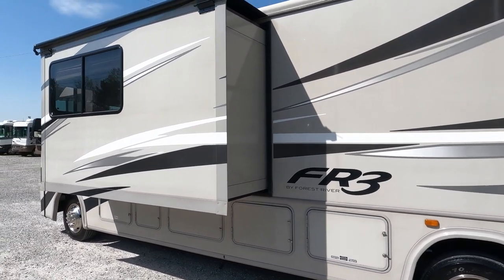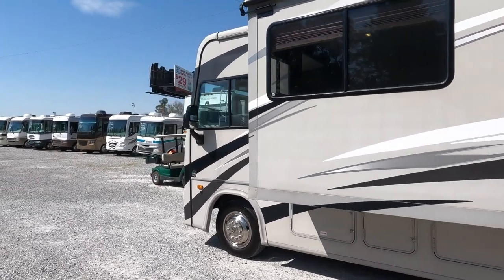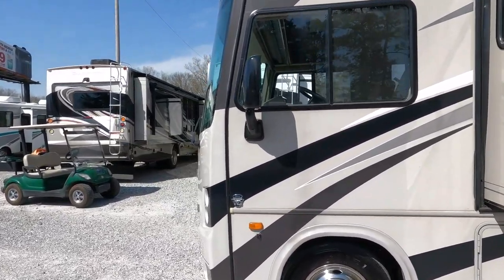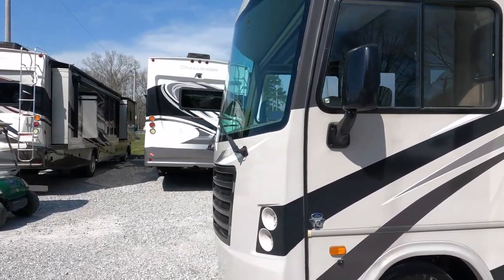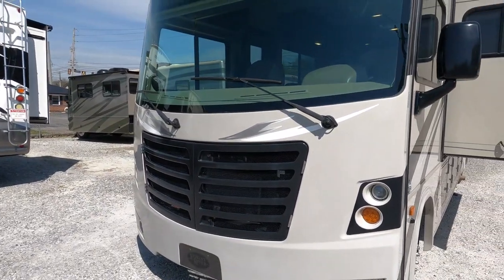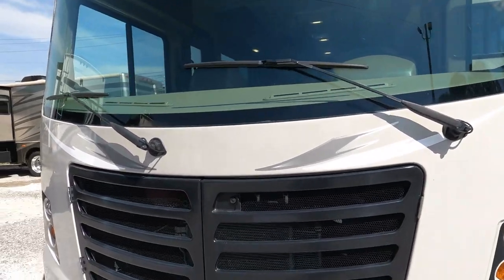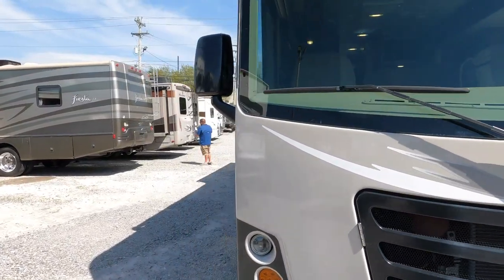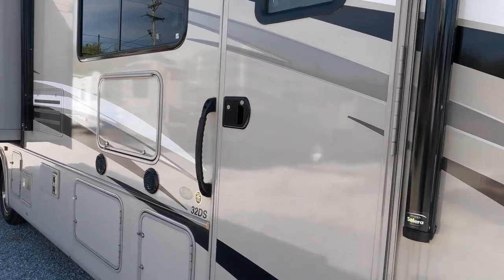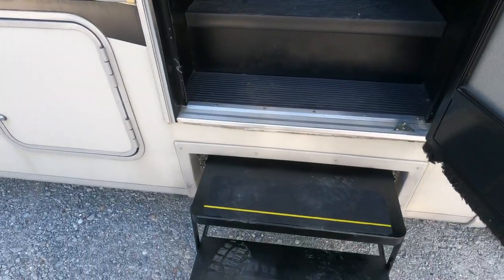It has the 362 horsepower Triton V10 6.8-liter engine. It does have a hitch on the back — factory specs say 8,000 pounds, but I don't recommend putting that kind of weight on the F53 chassis. I wouldn't go over about 5,500 to 6,000 pounds depending on how far you're towing. One-piece windshield, incredible visibility. I just drove it around from the back where they dropped it off. It's got the lit FR3 logo and LED lights on the front. Let's look inside — keep in mind the furniture you see will be removed and recovered. Power steps work great.